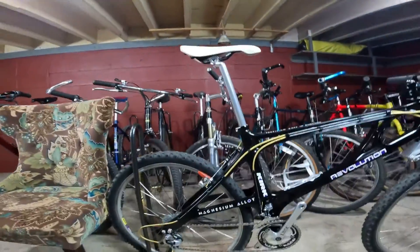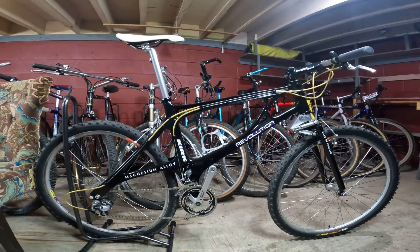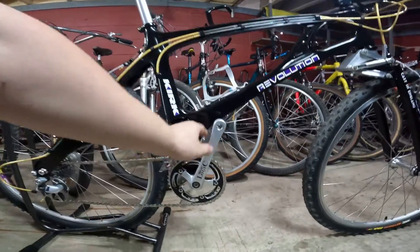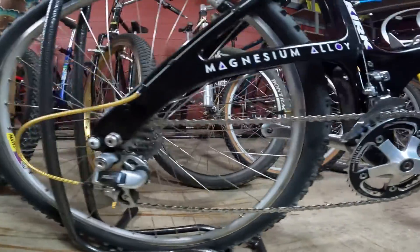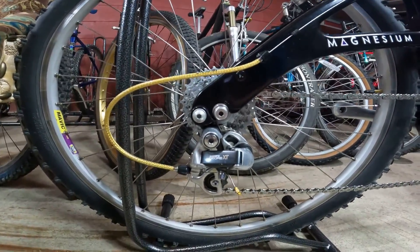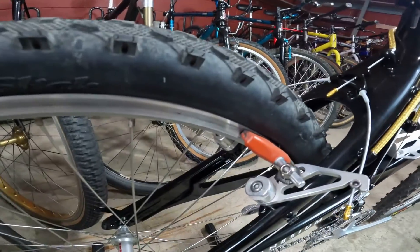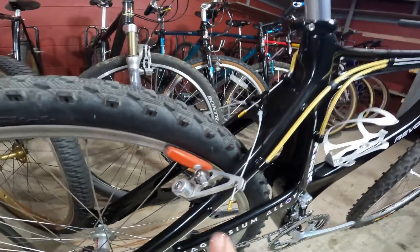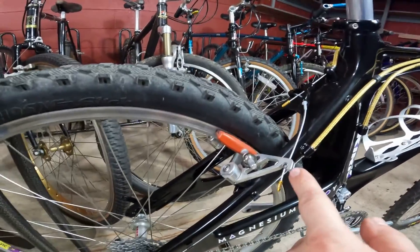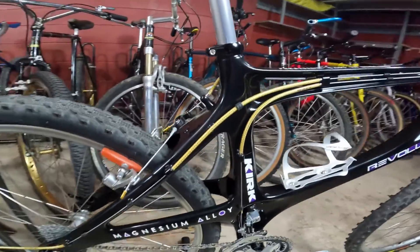So here is the Kirk Revolution. I picked this up already restored in this condition from a gentleman in Omaha, and I mean, it's gorgeous. Richie Logic cranks, 735, Coda wheels. I'm not sure which cantilevers these are — he told me but now I'm blanking. I'm probably going to change these though, because he mentioned it and I noticed it: they stick out pretty far and so you do brush into them when you're pedaling.